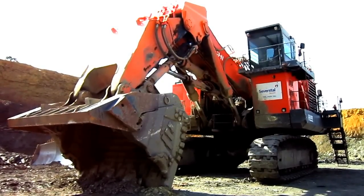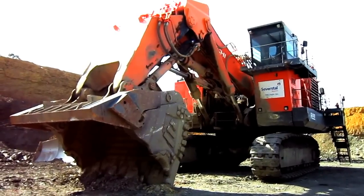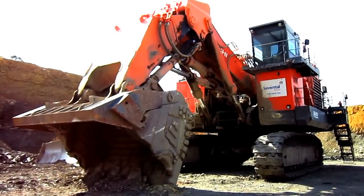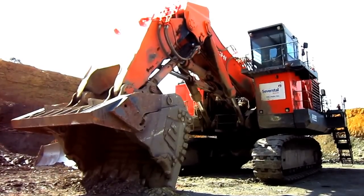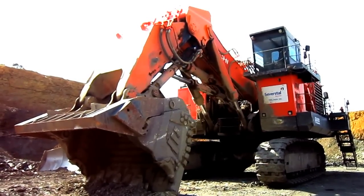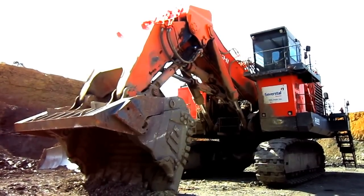Right here is a 2008 Hitachi EX3600-6. The EX3600 was first announced by Hitachi at Mine Expo in Las Vegas in 2000 as a replacement for the older and very successful EX3600-3 model.